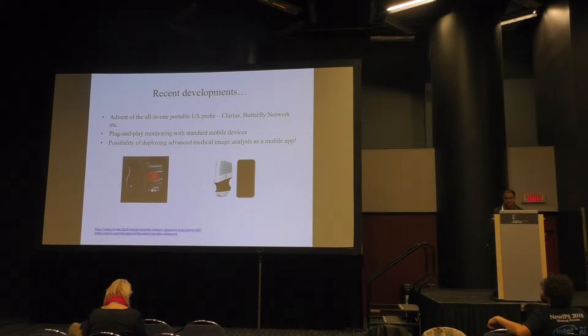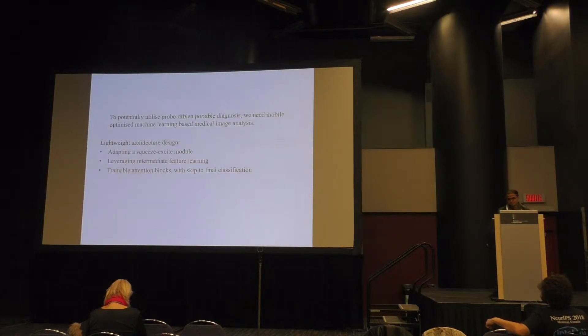If you can deploy algorithms for fetal heart anomaly assessment within the resource constraints of an average smartphone, that smartphone becomes, so to speak, a pocket fetal cardiologist. For an algorithm to be friendly for a mobile platform, having a low memory footprint, low inference time, and low energy consumption is of importance.